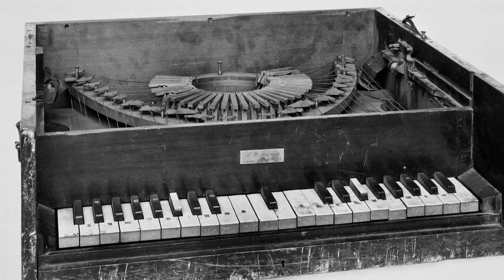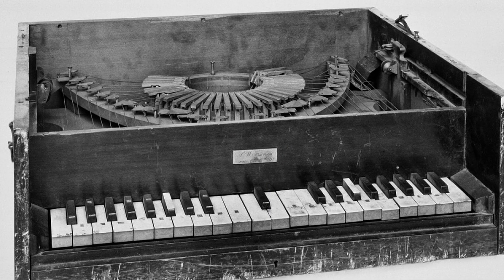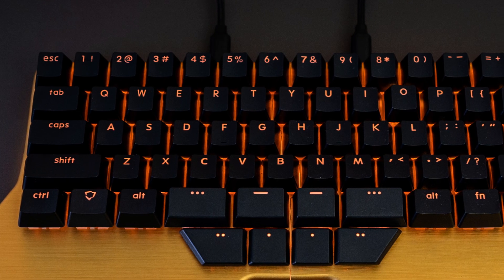In 1857, the first typewriters had piano keys with an alphabetical arrangement. In 1865, a Danish guy created this writing ball. And we even had this keyboard that kind of looked like a smiley face. So how did we end up with QWERTY?